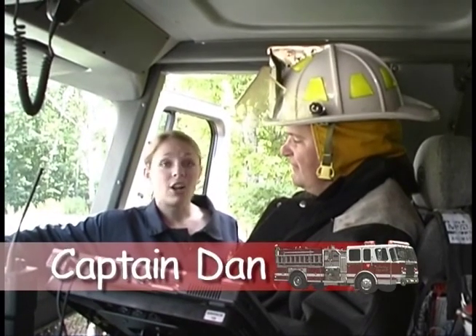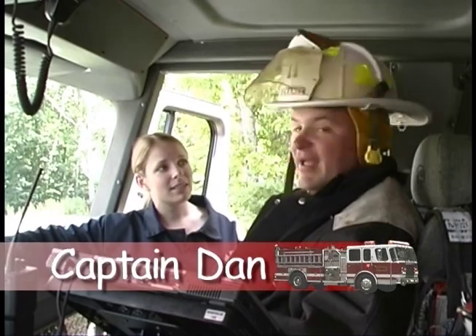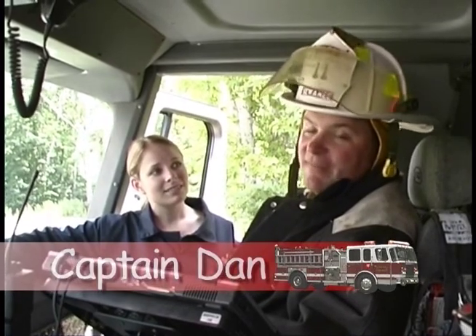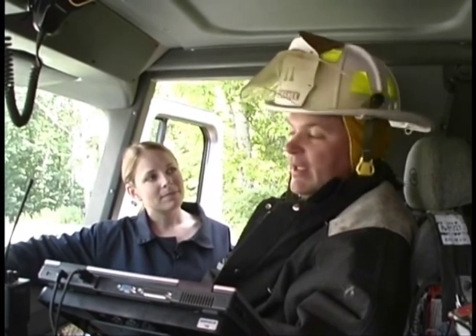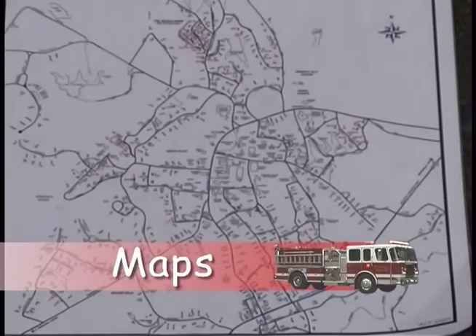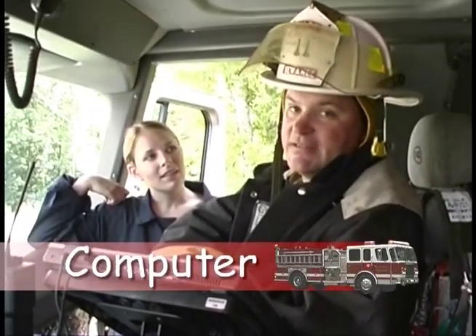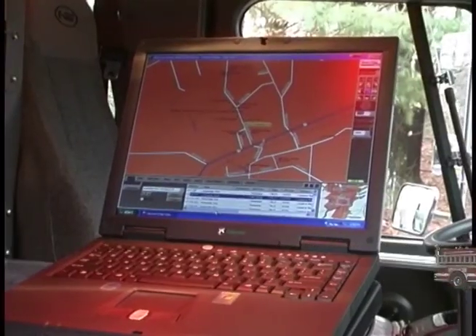This is Captain Dan — he's in charge of this fire engine and all the firefighters on it. His first responsibility is to get them to the fire scene safely. The engineer drives the vehicle and Captain Dan navigates. He makes sure they get there using maps, addresses, and a computer that also tells them how to get to the scene by punching in addresses to get maps.